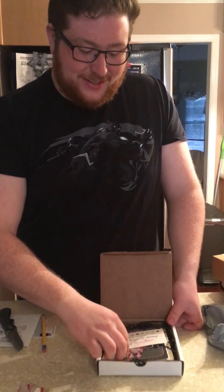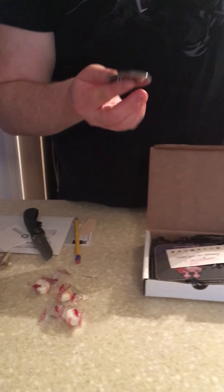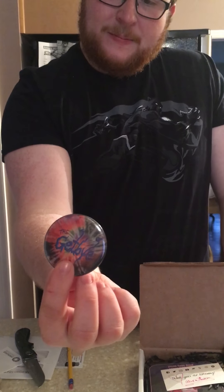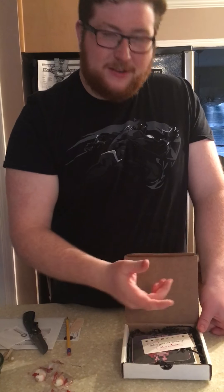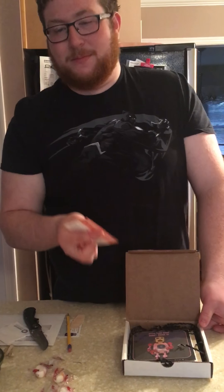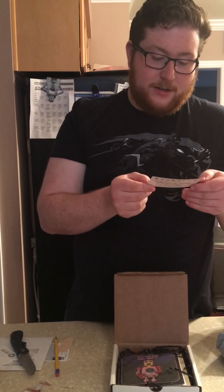All right, cool — they like to throw in some candy, which is whatever, I don't need the candy but it's just a nice little extra bonus. These are all mints. Then we got the Get By pin — probably one of the bands, independent. I typically don't know the bands in here but I've found some pretty cool artists.